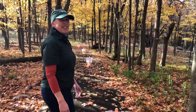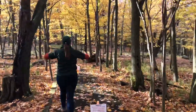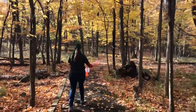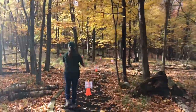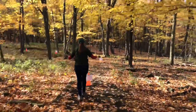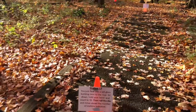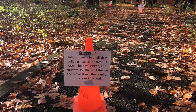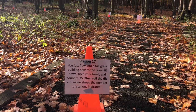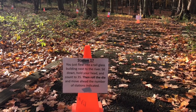Move ahead four stations — here we go, I think we're getting close to the end. One, two, three, and four. You just flew into a tall glass building next to the river. Sit down, hold your head, and count to 35, then roll the die and move ahead that number of stations.